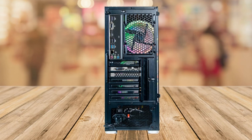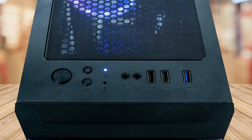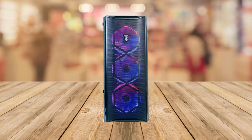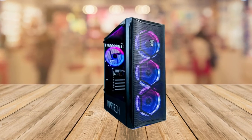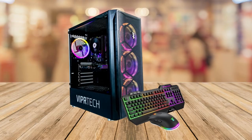Number 1: Exceptional performance. The Montaneer is powered by an Intel Core i7 processor with a turbo speed of 3.8GHz, paired with an Nvidia GTX 1660 Super 6GB graphics card. This combination ensures smooth gameplay and excellent performance for all your favorite games.